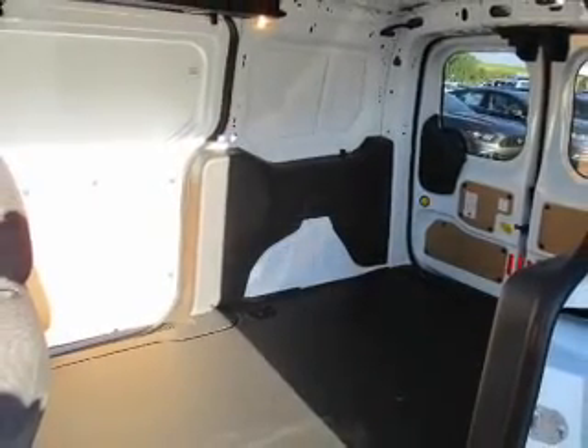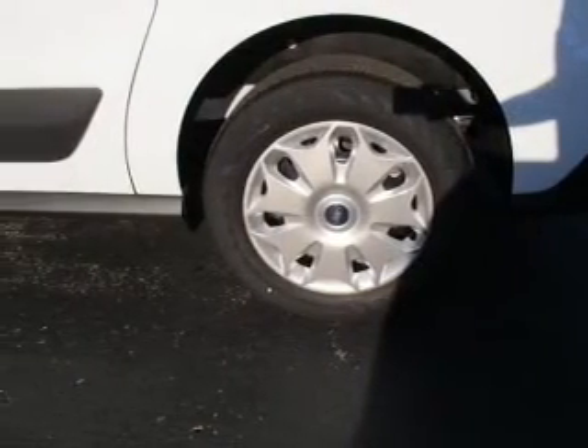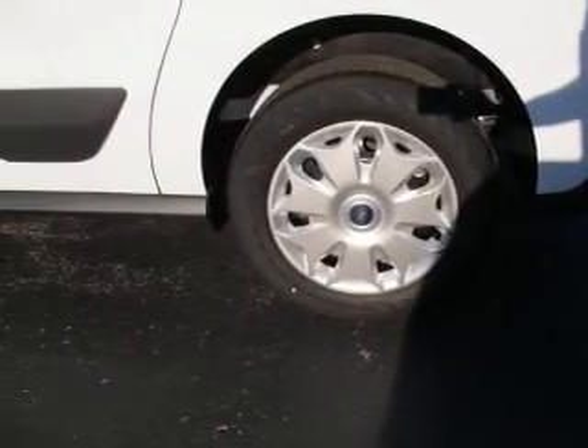Inside you'll find digital audio input, steering wheel controls, a backup camera, curtain head airbags, driver airbag, and side airbags.